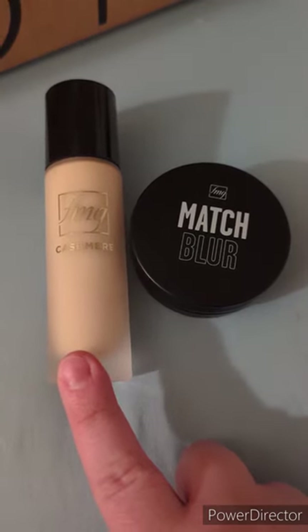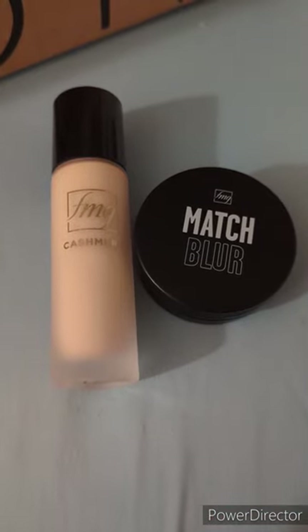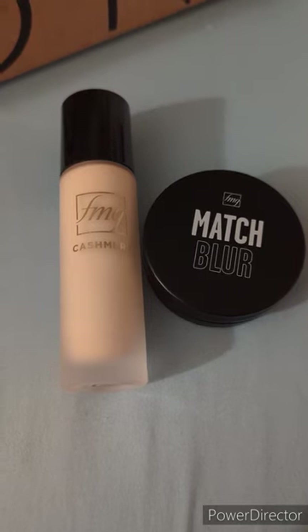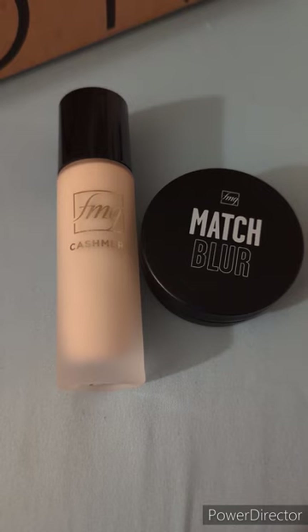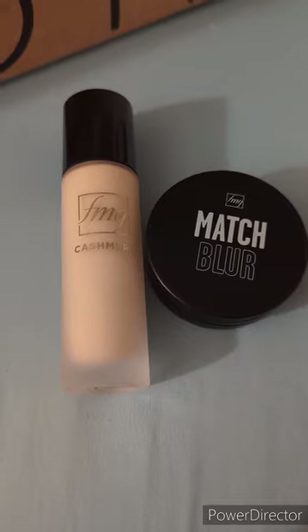If you have any questions or want to try some products from Avon, just send me a message. Or if you see me out in public, just say hey, I want to try some Avon products, because I almost always have catalogs with me. I hope you guys have a great day, and I'll talk to you later.